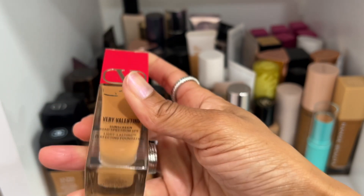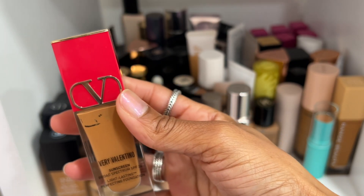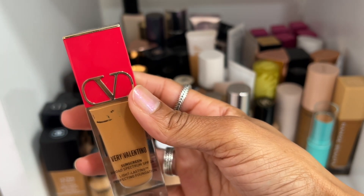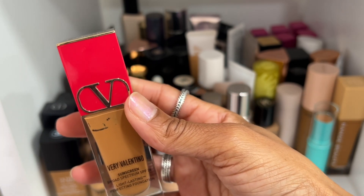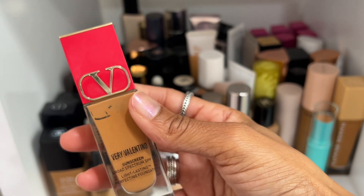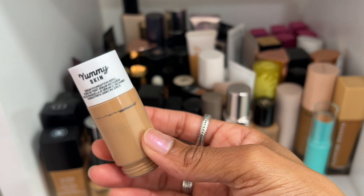The Valentino foundation is not going anywhere — this is beautiful. Shade DR1 is what I wear, though it's a hair too deep for my complexion, so if you're around my skin tone I'd suggest going up a shade. But it's a beautiful one — absolutely love it.